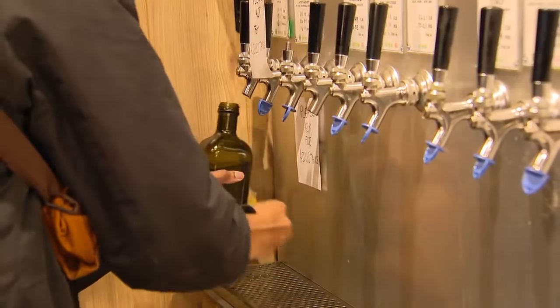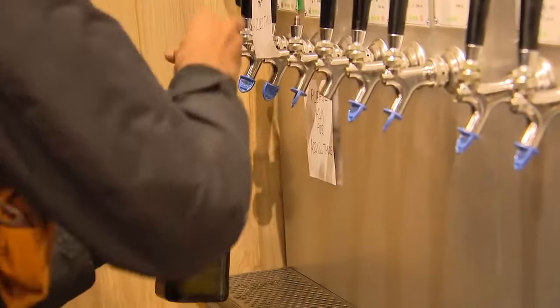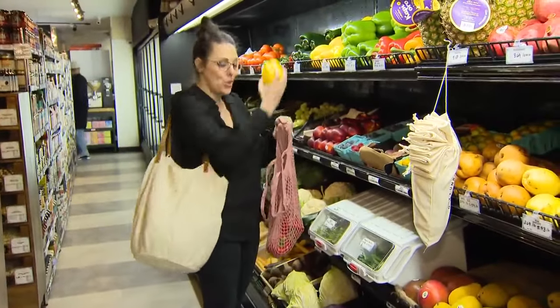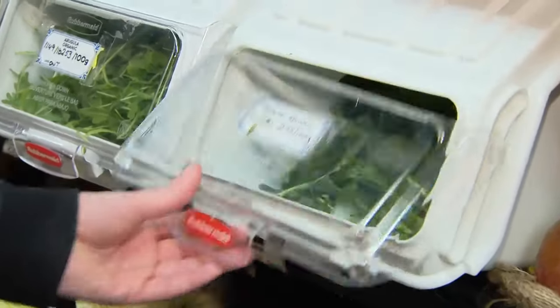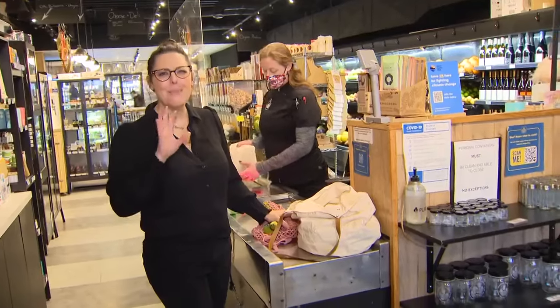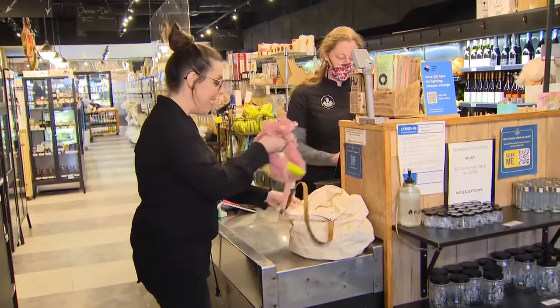If you have a zero-waste grocer in your area like this one, that's awesome. But if you don't, you can still apply a lot of these principles when you shop at your local grocery store. Shopping low-waste is much easier than you think — you've just got to have the right tools.